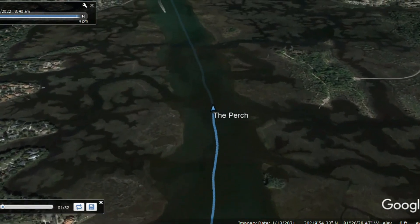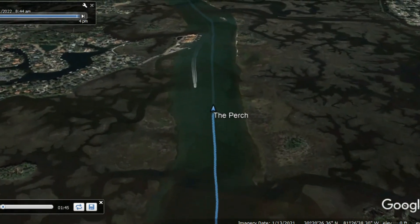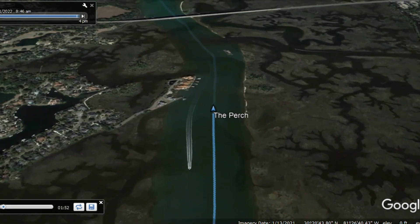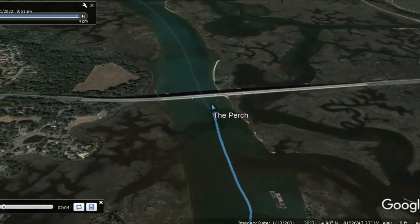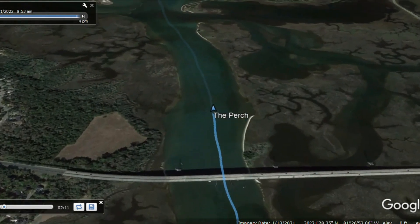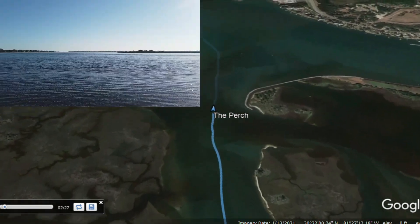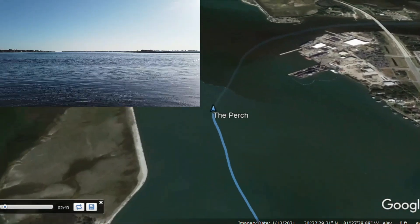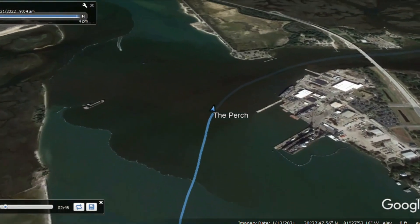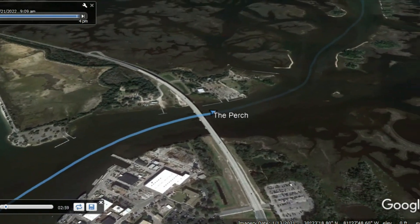Shortly after we departed, we reached the St. John's Inlet and the current shifted from being against us to being in our favor, giving us about a two mile per hour bump in speed. Naval Station Mayport is there on the St. John's River, and the ICW runs with the St. John's River for a short time. If you're taking the St. John's River side trip you continue on the river, which is to port, while the ICW turns to starboard — so we stayed on the ICW and continued northward.